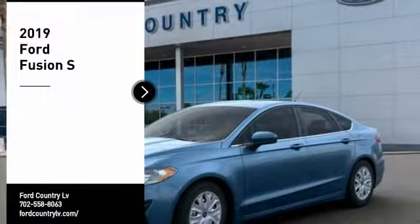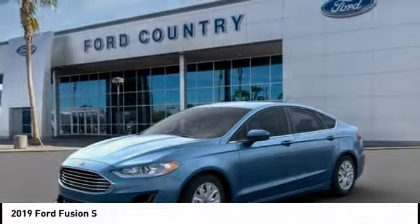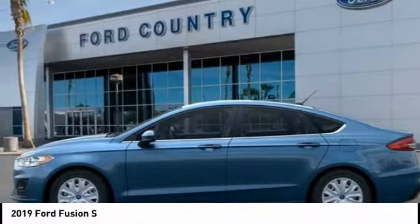Visit Ford Country in the Valley Auto Mall today. You are going to love the 2019 Fusion. You can have both impressive power and great economy in a Fusion. Here are some of this vehicle's great options.